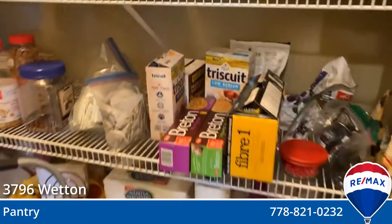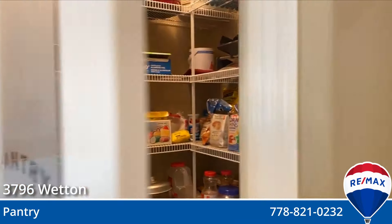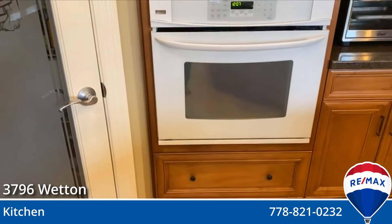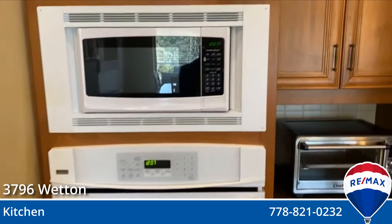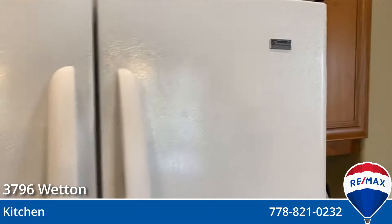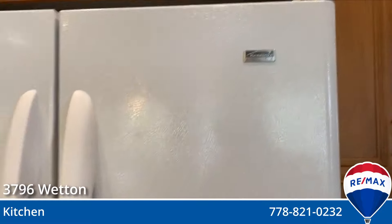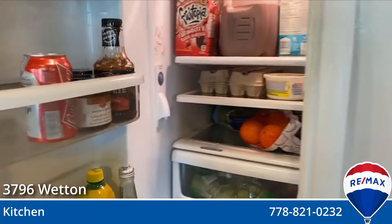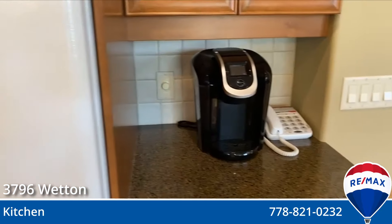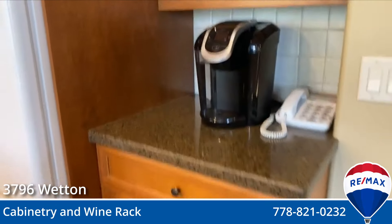Big pantry, lots of space for all of your non-perishable food items and kitchen appliances. They've got high-end appliances throughout — this is a Kenmore Elite oven, microwave insert, big double fridge, also Kenmore Elite. They've got their coffee machine off to the side. Ample cabinet room here, ample cabinetry space.